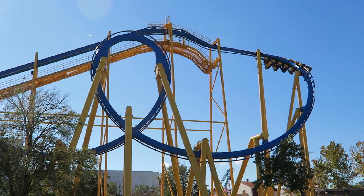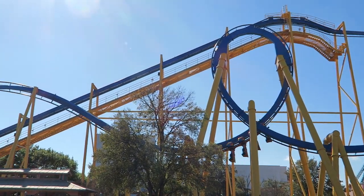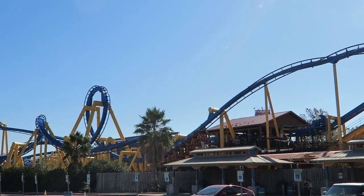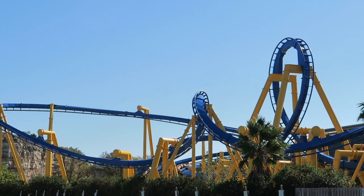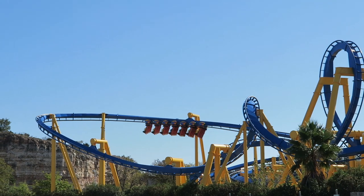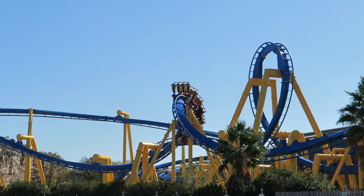However, Six Flags relocated the Batman clone from the closed Six Flags New Orleans to Fiesta Texas for the 2008 season. This ride was a mirror image of Great White and curiously named Goliath, even though it wasn't the tallest ride in the park. It's interesting that there are two coasters with near-identical layouts just 20 minutes away, and despite both being Batman the Ride clones, these ones aren't named Batman the Ride like the majority of coasters with this layout.